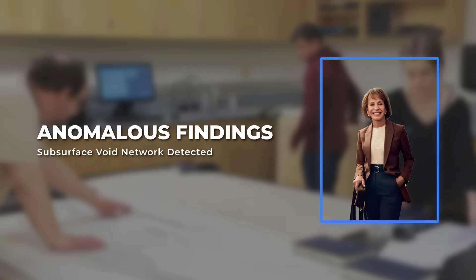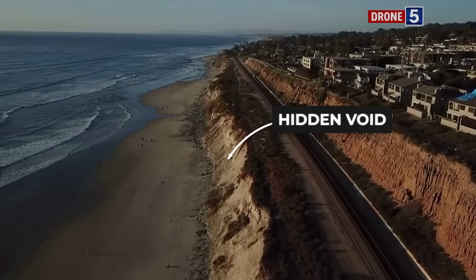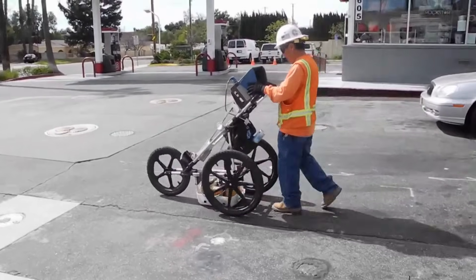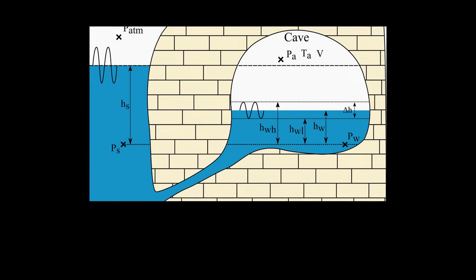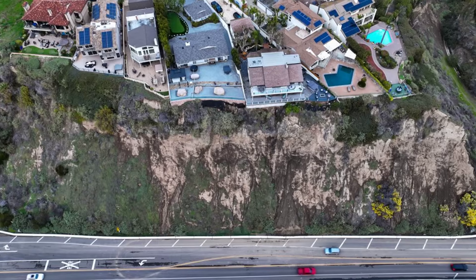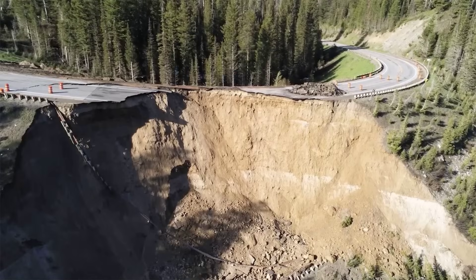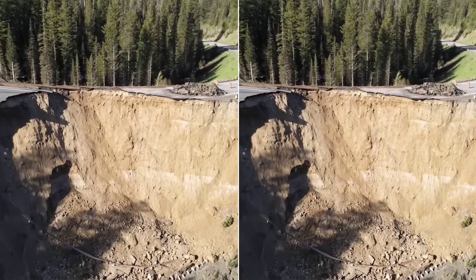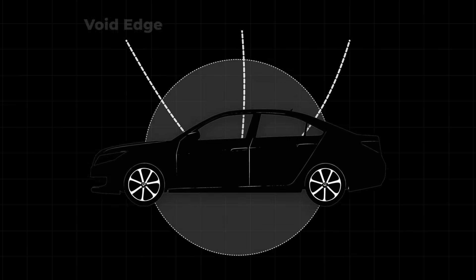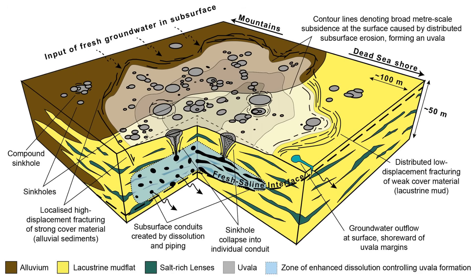Dr. Lena Ortiz stood over the digital subsurface map, tracing her finger along a jagged band that cut 60 meters inland from the bluff's edge. The radar data revealed something no one had predicted — a series of elongated cavities, some as close as eight meters below the surface, stretching beneath the ground where homes and roads still stood. These voids were not narrow cracks or simple water channels. They formed irregular pockets, some large enough to swallow a car, clustered in patterns that defied the standard models for coastal erosion.